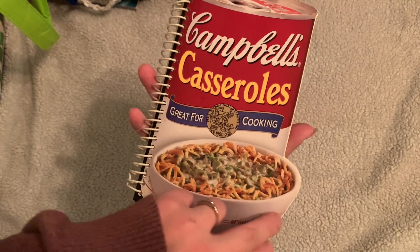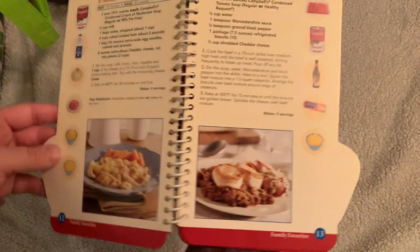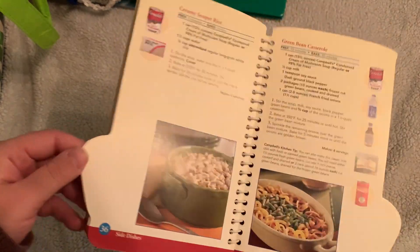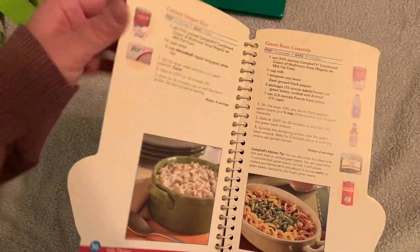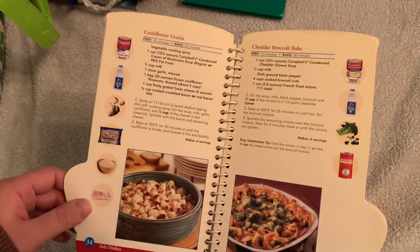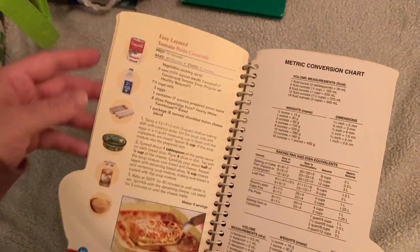I got this Campbell's casserole cookbook. I just like that the pages were shaped like the casserole can and it had these tiny little pictures on the side of how to use the Campbell's products. I know a couple of people who collect Campbell's items — including Dale from Not Too Shabby Chic, correct me if I'm wrong — and Karamia has been posting stuff she got that had Campbell's in it as well.